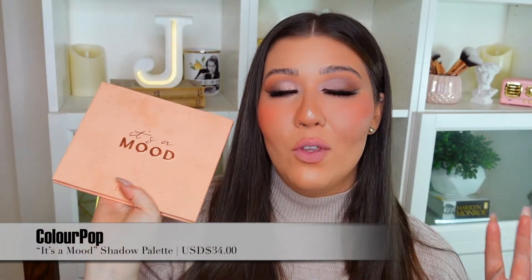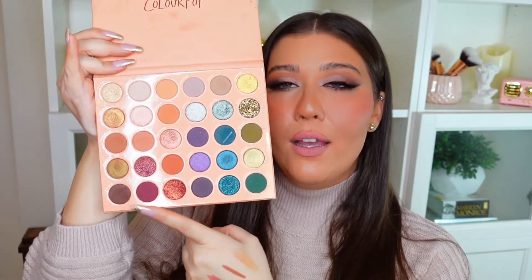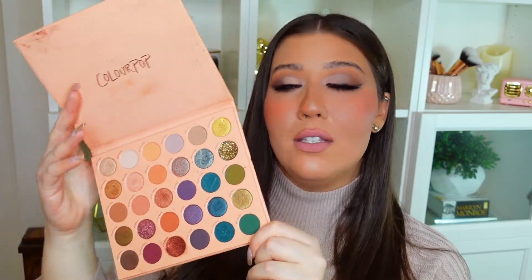I go through a lot of eyeshadow palettes, and the first I want to mention is the ColourPop It's a Mood palette. I used this 30-pan palette so much on my channel this year because it is just stunning. You get pretty much every shade you could ever want — greens, blues, purpley cranberry tones, neutrals, glitters, metallics, and beautiful mattes. It's the perfect versatile palette at an amazing affordable price. It has definitely been my most-used palette of the year.